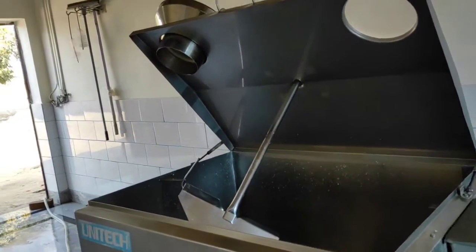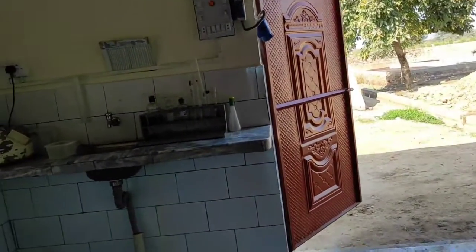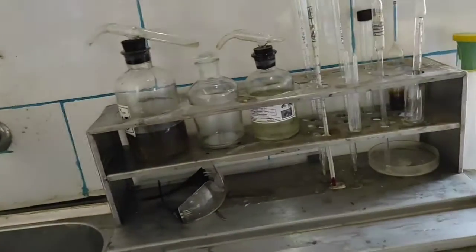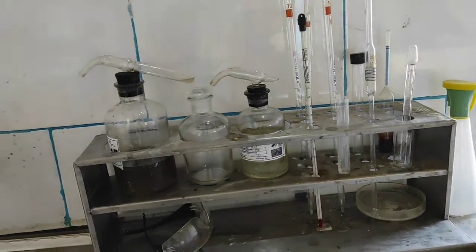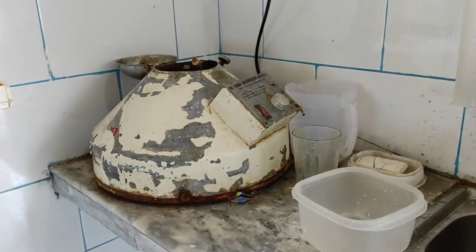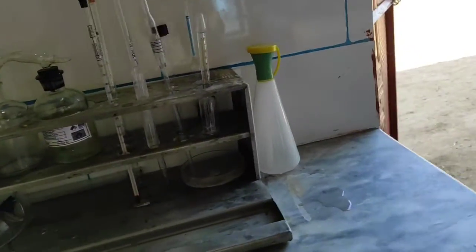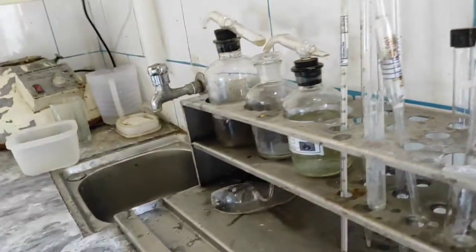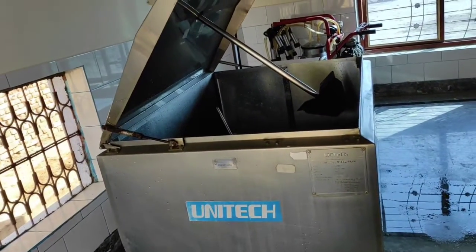So guys, this is the chiller room. There is a car from Engro company here. There is acid and alcohol, and this is a machine which measures fat. There is a lot of LR checks done here. There is a 500-liter chiller and right now it holds about 500 liters.